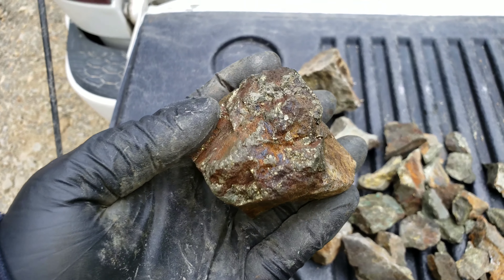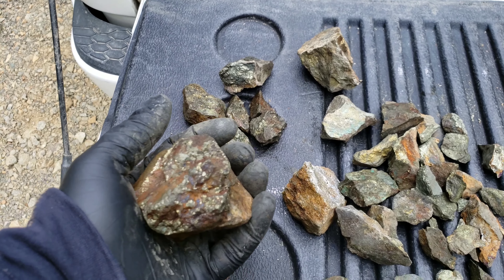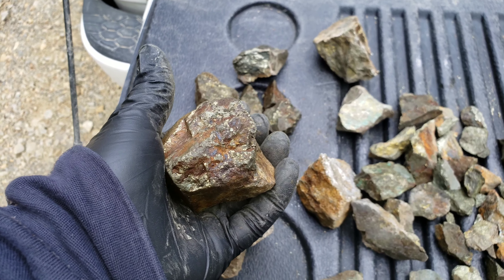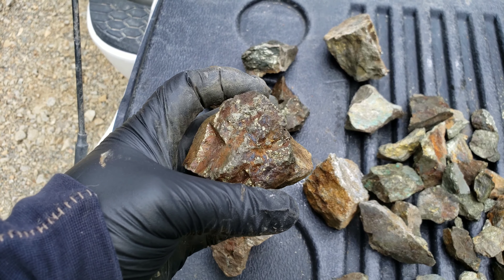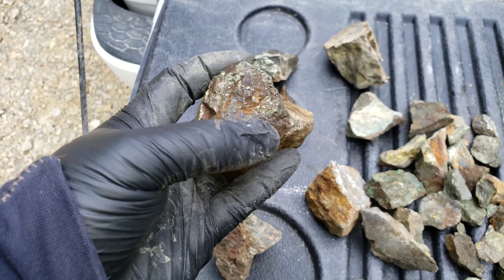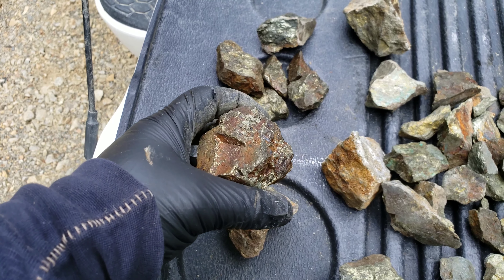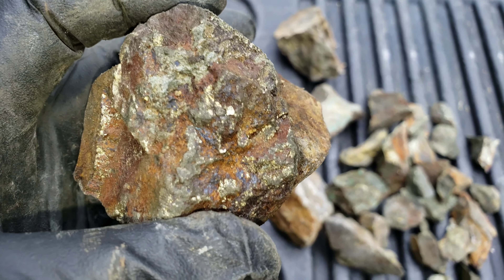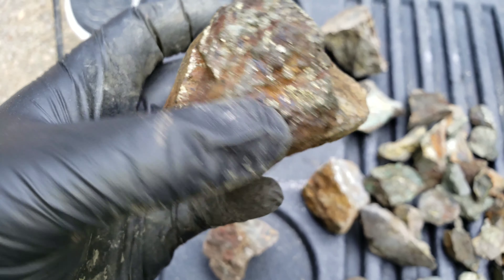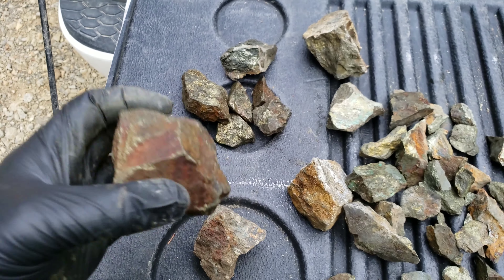So basically you got a hunk here of chalcopyrite. This is from a pod of massive sulfides. A little bit of quartz in the mix that was intruding — that is mineralized. We got a sample or two that have quartz with pyrite in them. Right here you can see the oxidization, your blue iridescent color. This is just a solid hunk of chalcopyrite.